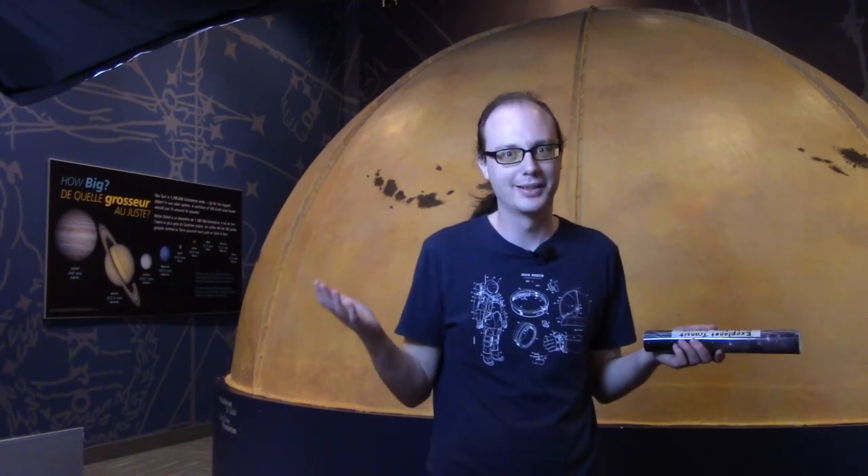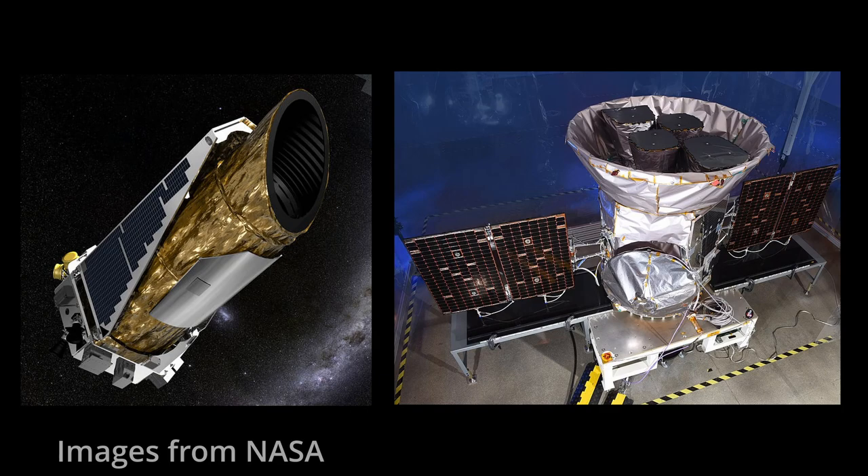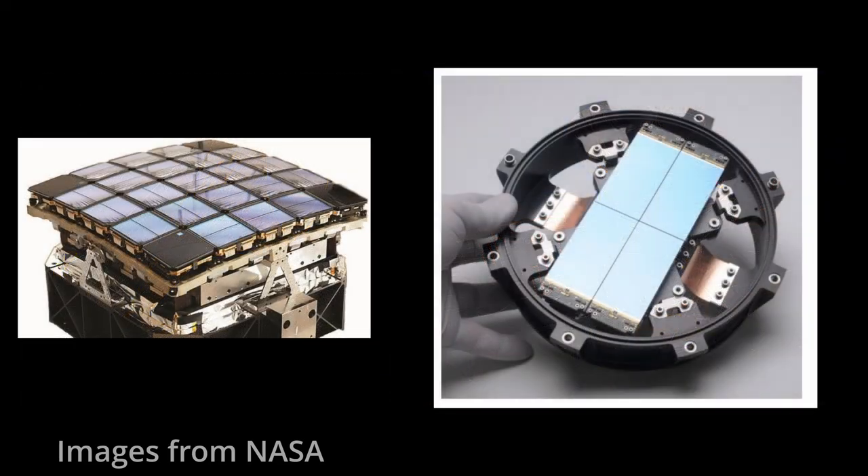It seems that this method of detecting exoplanets isn't very useful with everyday equipment, even for a Jupiter-sized planet. So how do astronomers do it? The telescopes they use, like Kepler and TESS, have very sensitive imaging detectors — much more sensitive cameras than the one filming this video. They can detect very slight changes, like fractions of a percentage of light that dips during a transit. So it's a good thing they have far better eyesight than we do.